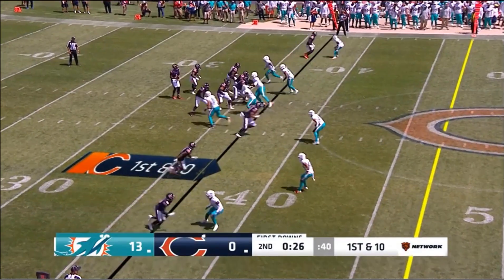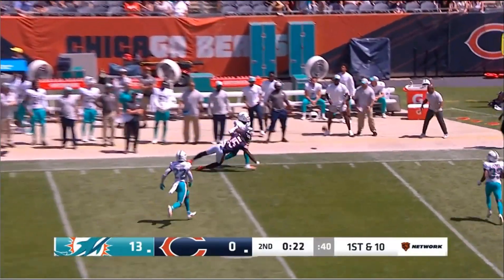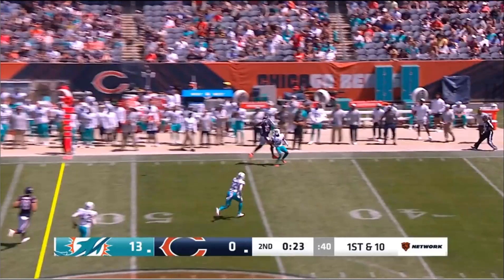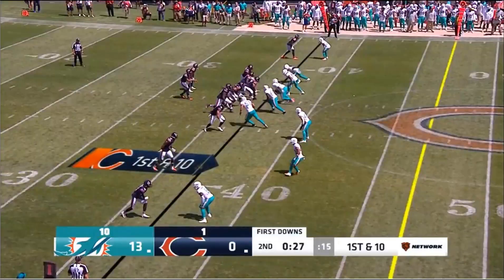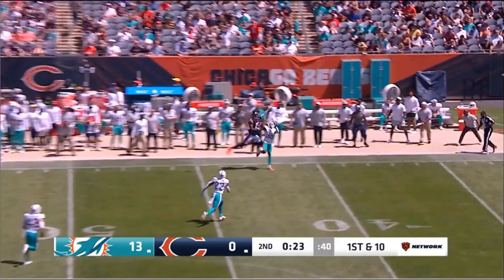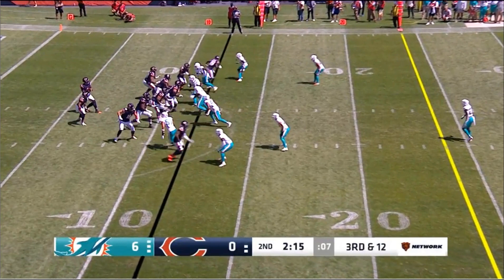The second back-foot throw I noted came during the two-minute drill on a vertical nine route to Javon Williams up the sideline. Fields has time but he again fades back, throws the ball off his back foot, and it floats off the field of play. On this, plant your feet, sink your cleats into the ground, and drive the ball to give the receiver a chance.